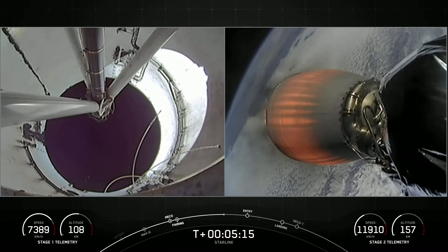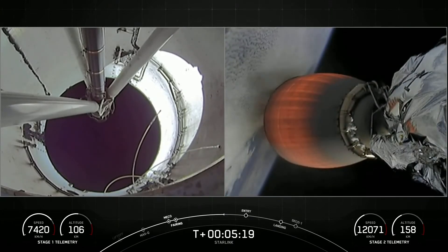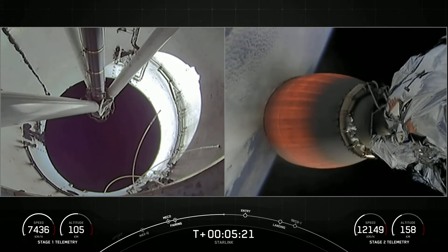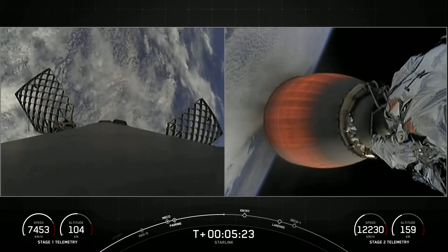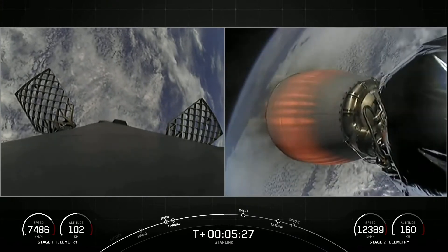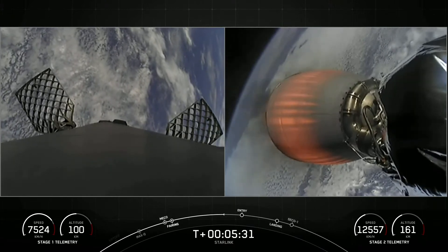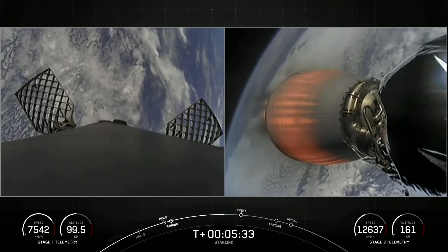The next major event coming up in about a minute is stage one entry burn. We re-ignite three Merlin engines at the base of the first stage — the center engine and two radial engines — in preparation for the first stage's re-entry through the Earth's atmosphere.